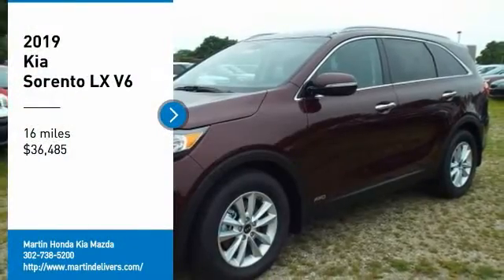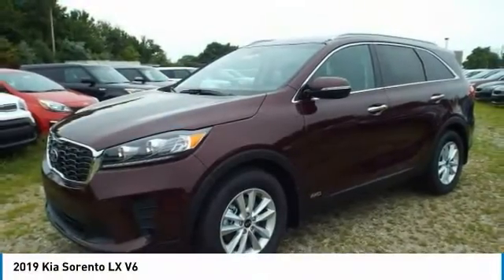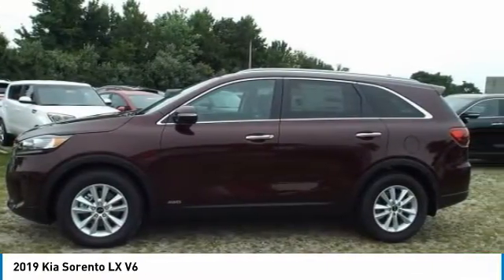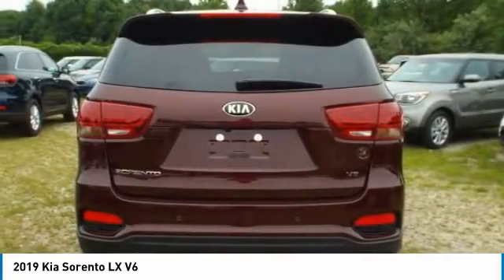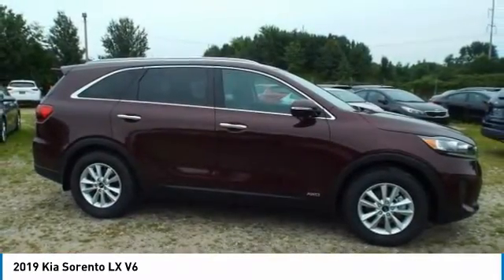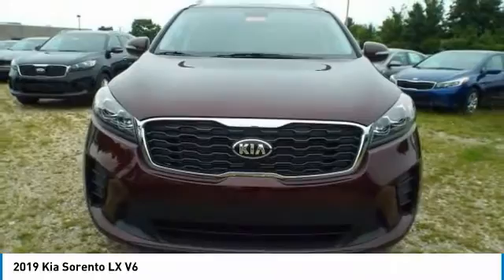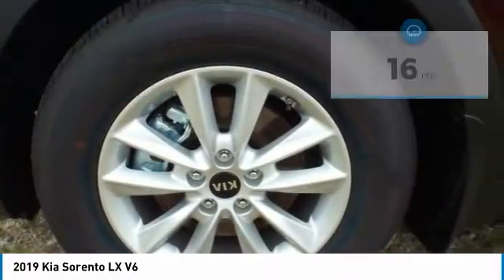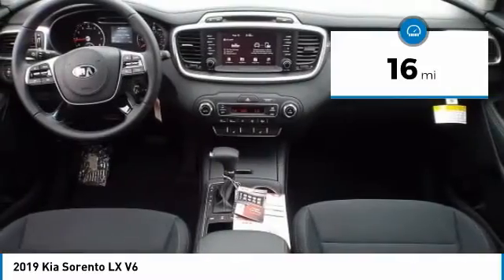We are pleased to show you the 2019 Sorento. The Kia Sorento is a comfortable riding, powerful, compact SUV loaded with impressive standard features. Take one look at its stylish, sleek design and you'll want to cross over to a Sorento, and it is priced below $40,000. This vehicle has less than 100 miles.